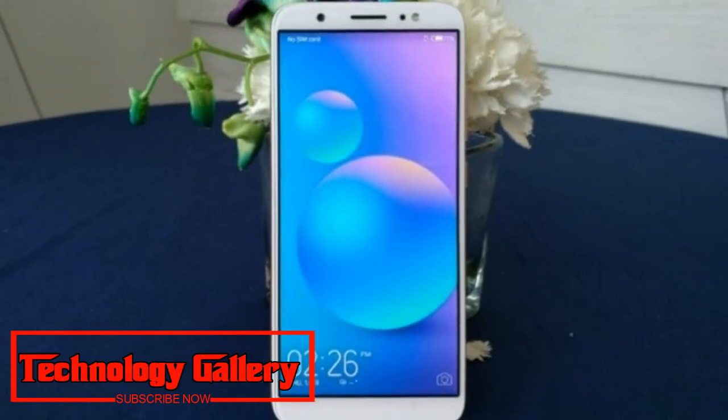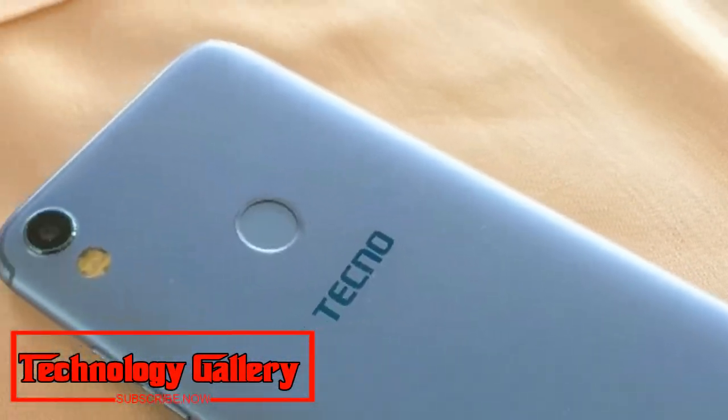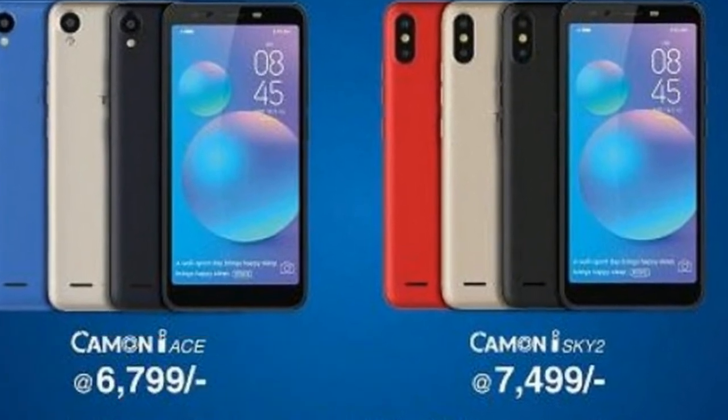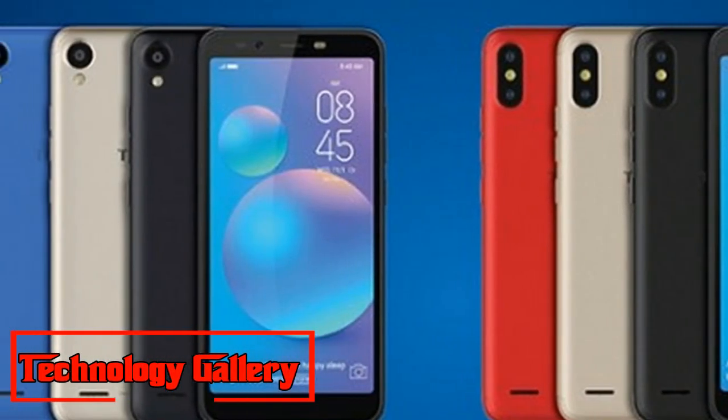Moving to the Kamen i-Sky, this phone also features a similar 5.5-inch HD+ full-view display, is powered by the MediaTek MT6739 chipset, and offers comparable RAM and storage configuration as the Kamen i-Ace. The dual-SIM Kamen i-Sky runs Android Oreo.